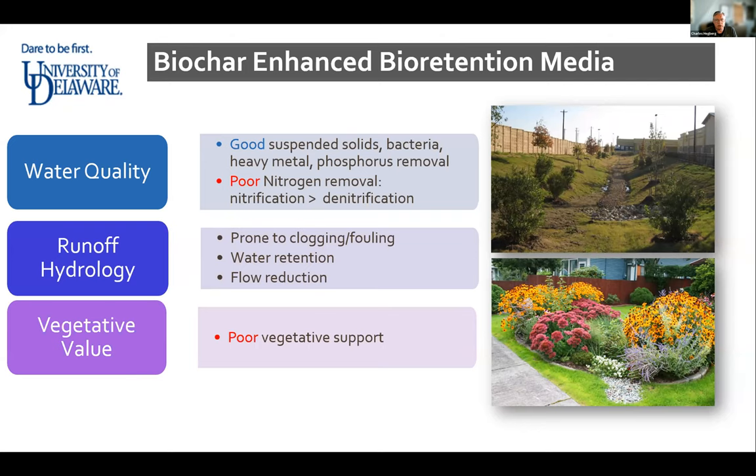Finding the balance where water, soil media, and plants all work together is critical. Traditional sand-based systems are pretty good at removing suspended solids, bacteria, and heavy metals from compost, but poor at nitrogen removal through nitrification and denitrification. They're also prone to clogging and fouling — there are probably hundreds of miles of linear bioretention facilities along highways with no plants or no infiltration, so they're not serving the purpose that all the money was spent on. Poor vegetative support is another longstanding issue with traditional bioretention media.